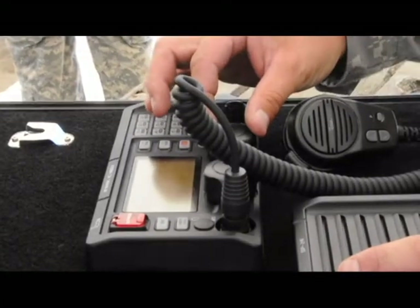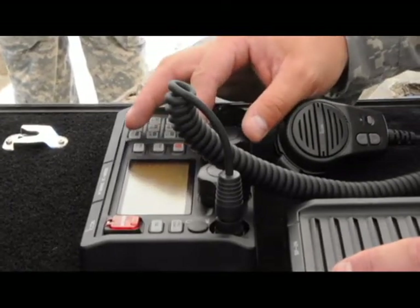It's all in one Pelican case, so all you have to do is label it and throw it in the truck and it's good to go.